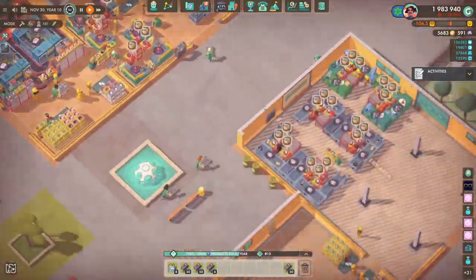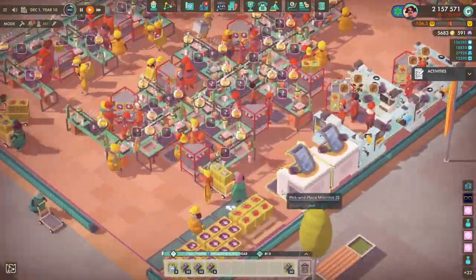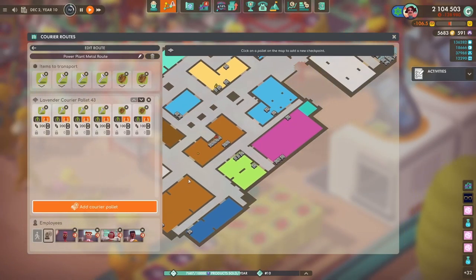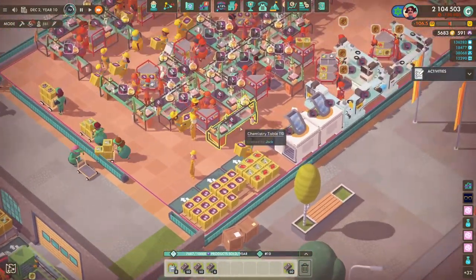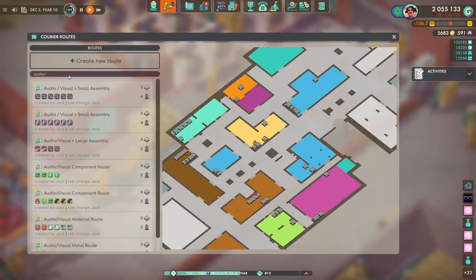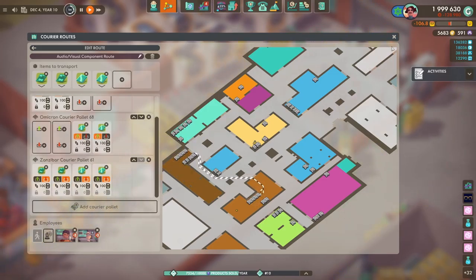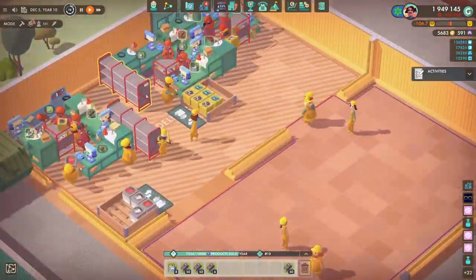Welcome to Good Company and welcome back to the Gigafactory. The industrial revolution is continuing because today we are doing another fully automated system that makes my favorite component - the integrated circuits. I thought it was about time we handled this because you need so many integrated circuits it's ridiculous, so I really wanted to get it out of the way, get this system made, and then we can just forget about them for the rest of the playthrough.